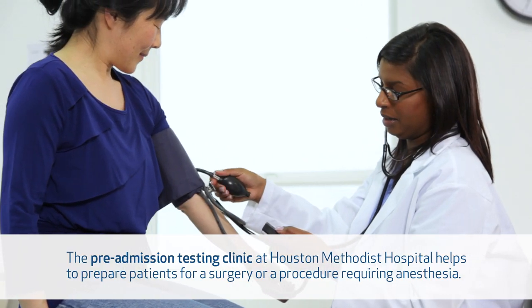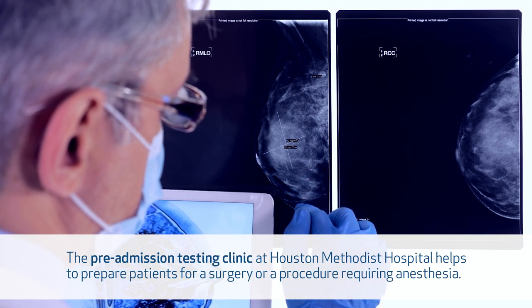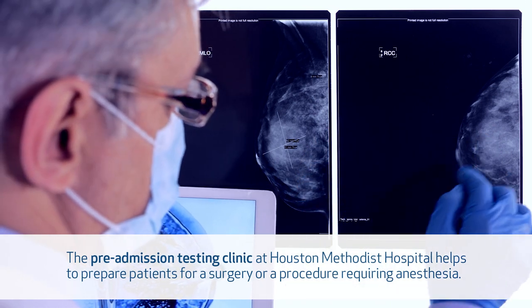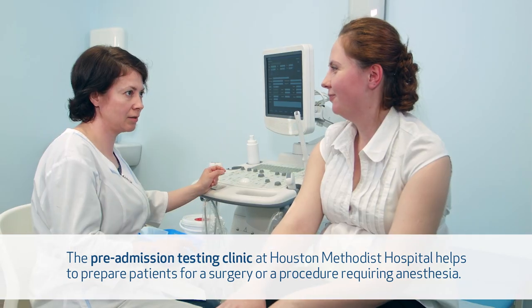At this center, the patient can complete their preoperative labs, have their EKG, and a chest x-ray if necessary. All of these are done to reduce the trips to the medical center and improve the experience to minimize the testing.